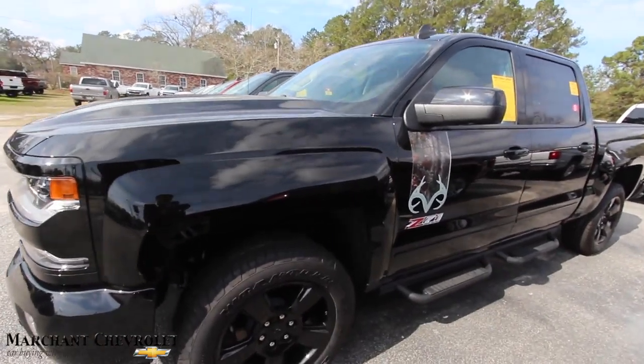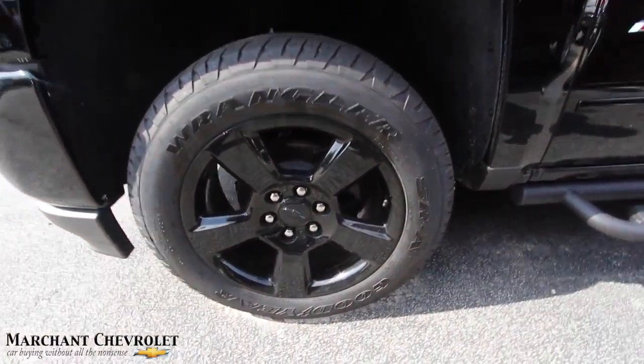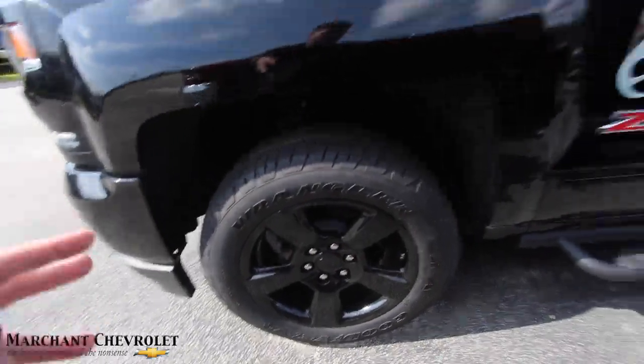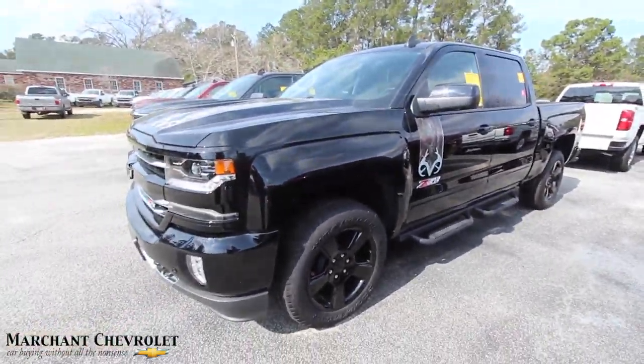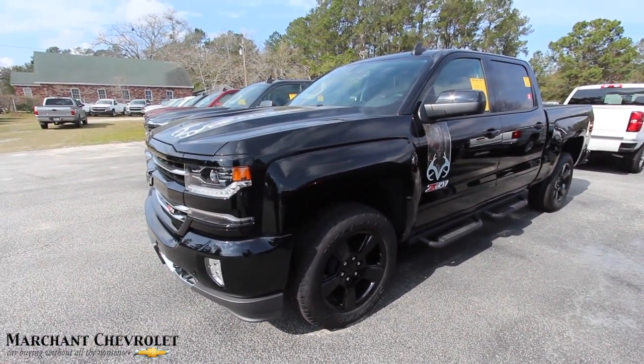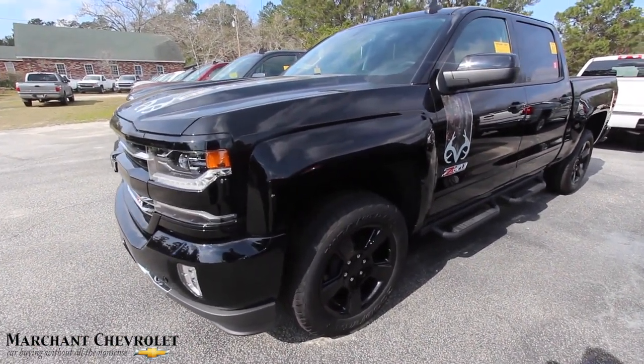I think the Realtree package is more or less some vinyl graphics on the truck. But who cares? I mean, it's cool, right? You got the Wrangler Goodyear tires, plenty of tread. Alloy wheels, five stars, blacked out. Now, I would think if you're going to do a Realtree package on the truck, it's got to have some bigger tires — Mickey Thompson or something like that — that would kind of set it off and be jacked up a little bit.